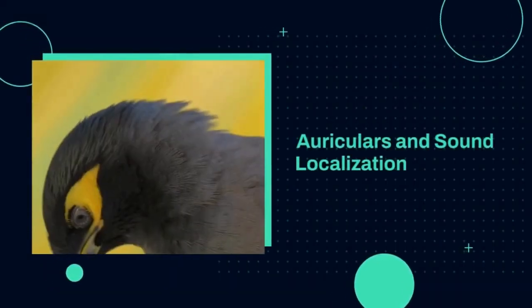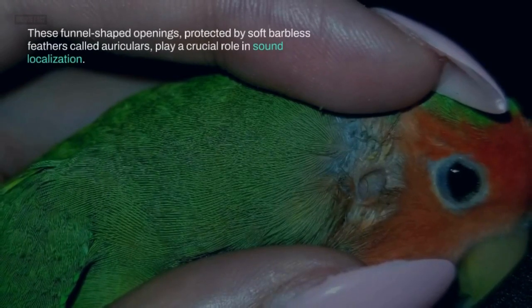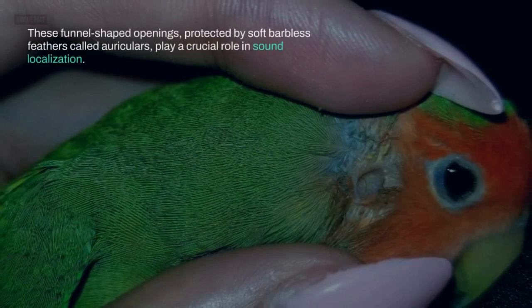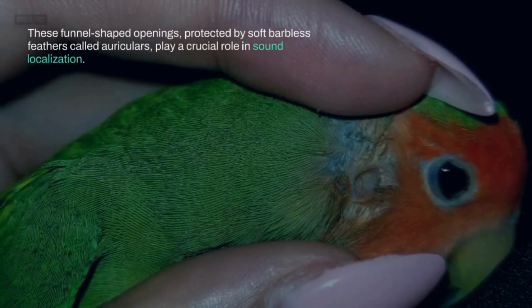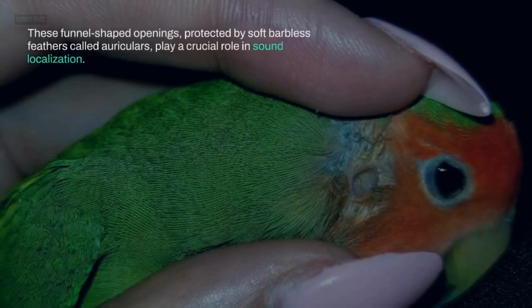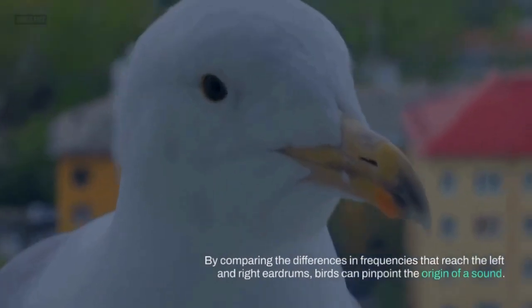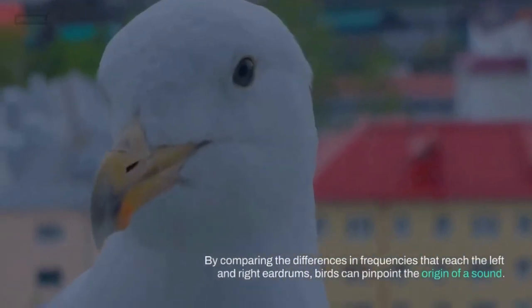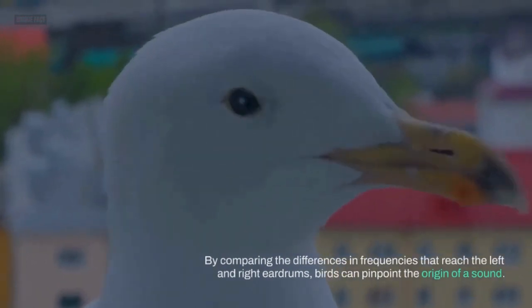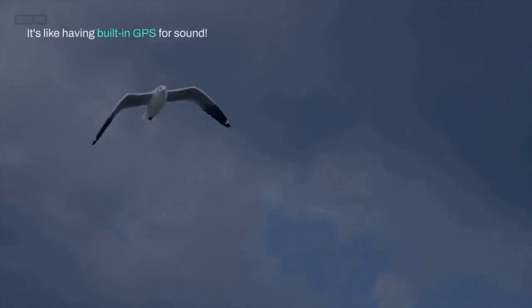Auriculars and sound localization. These funnel-shaped openings, protected by soft barbless feathers called auriculars, play a crucial role in sound localization. By comparing the differences in frequencies that reach the left and right eardrums, birds can pinpoint the origin of a sound. It's like having built-in GPS for sound.